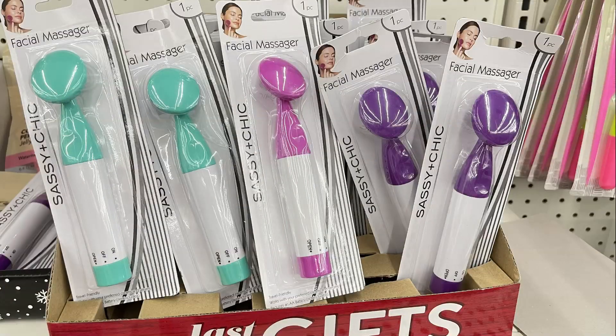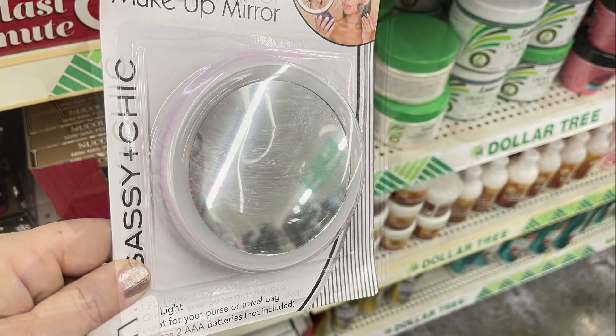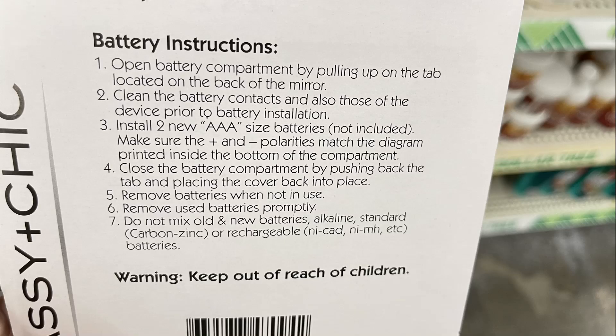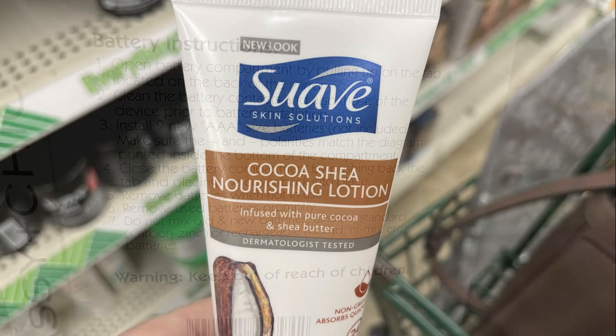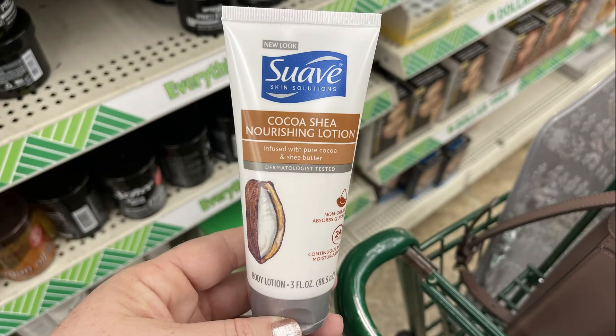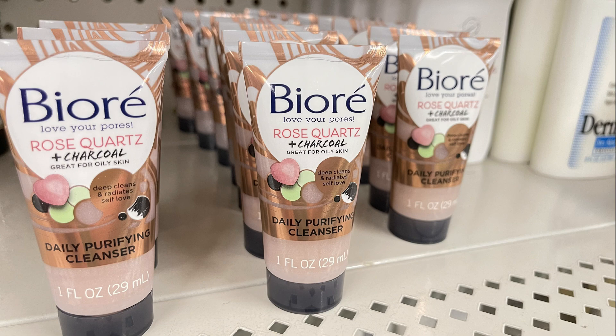They also had these new battery-operated facial massagers and some makeup mirrors that take two AAA batteries — two different styles. They also had some Suave Cocoa Nourishing Lotion and the Bioré Rose Quartz and Charcoal Facial Cleanser.